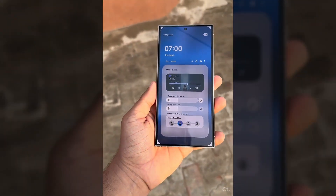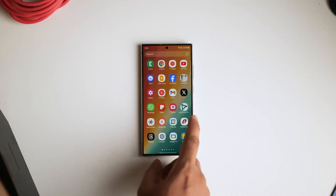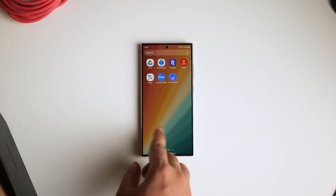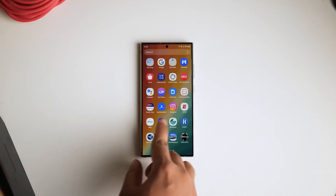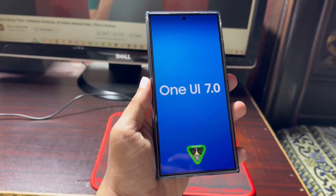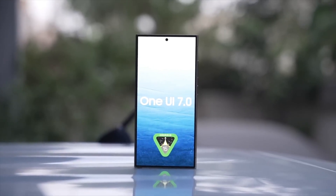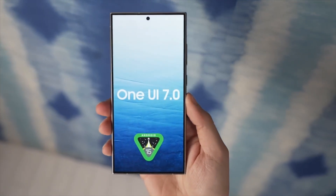Samsung has a significant amount of work ahead in rolling out software updates to its Galaxy phones and tablets. The company needs to release Android 14-based One UI 6.1.1 not only to its older foldable devices, but also to non-foldable devices, according to some rumors. In addition, Samsung is also preparing to launch Android 15-based One UI 7.0.